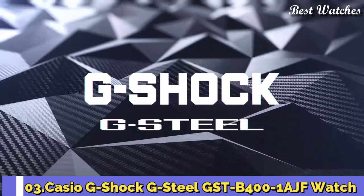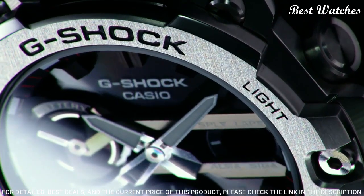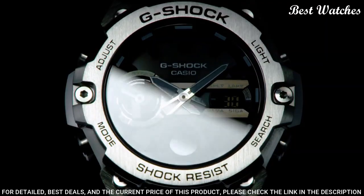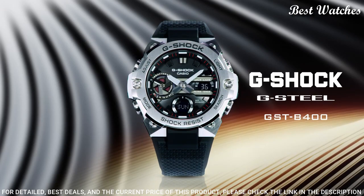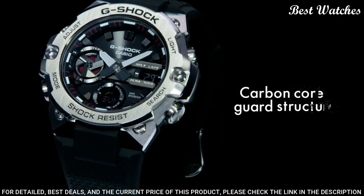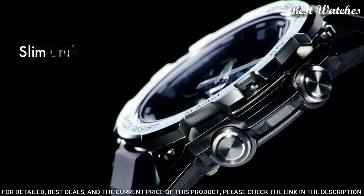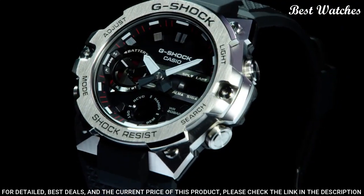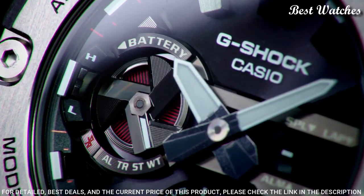Number 3: Casio G-Shock G-Steel GST-B400-1AJF Watch. Japanese Solar Quartz Movement in 5657 caliber, polymer and stainless steel case of round shape. Case dimensions are 49.6 mm in diameter and 12.9 mm in thickness. Display type: analog digital. This timepiece has mineral glass, polymer band, 200-meter water resistance.